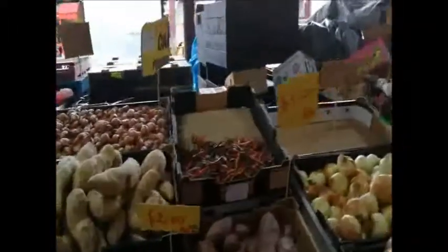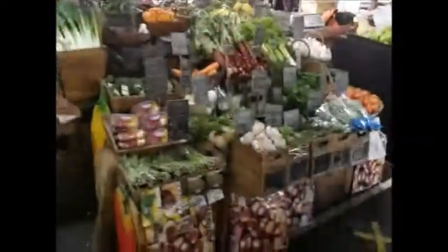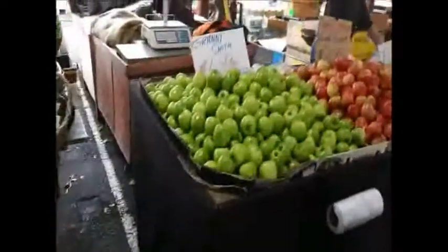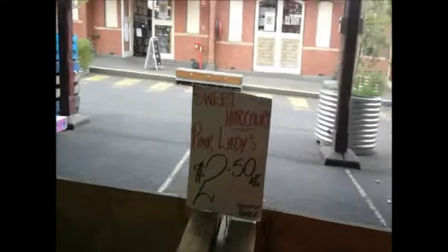Chilies are usually around ten dollars a kilo depending on how hot they are. Capsicums are around four to six dollars depending on the colour. Cucumbers and tomatoes around two dollars — that's about what you'd expect when they're in season. Spring onions, cabbages, two dollars fifty for all these different kinds of herbs and basil. Apples at two dollars a kilo — Granny Smith, Red Gala, Pink Lady — all around two to two fifty per kilo.